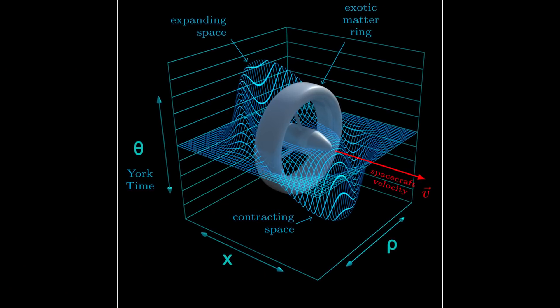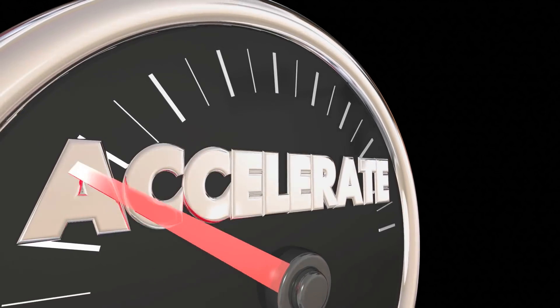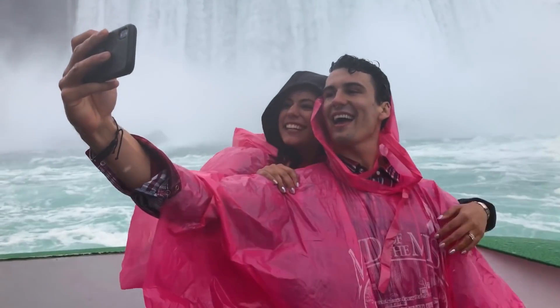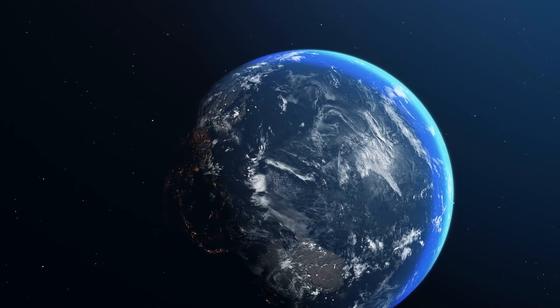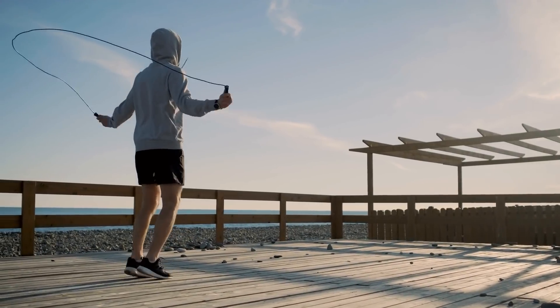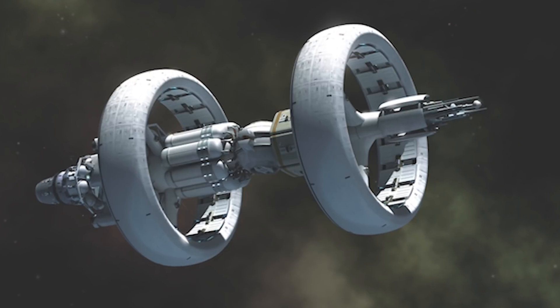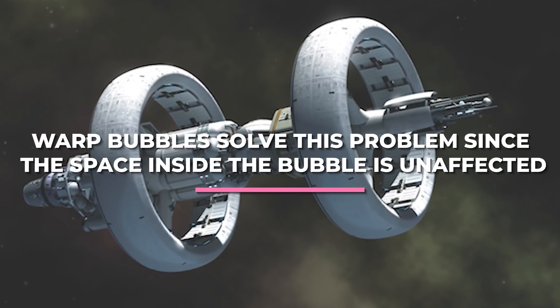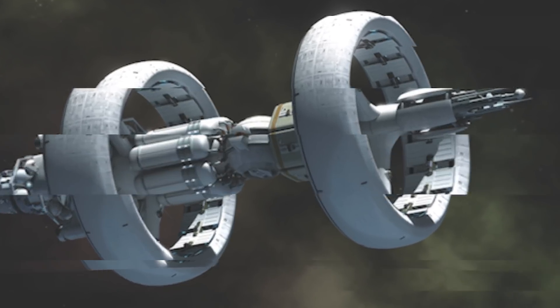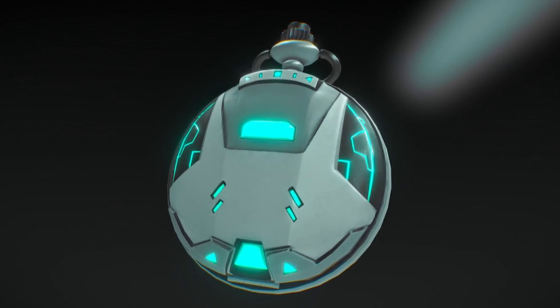Warp bubbles are particularly significant because they remove redshift, which is a key issue with faster-than-light travel. If you were able to travel faster than the speed of light, everything outside your vessel would accelerate, meaning a three-hour tour could correspond to years on Earth. Simply said, if you want to travel faster than light while adhering to known physical rules, you'd have to say goodbye to everything you've ever loved. Warp bubbles solve this problem since the space inside the bubble is unaffected — an hour of warp travel would mean just an hour had passed for everyone else.